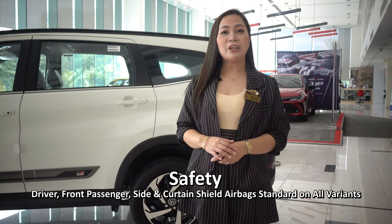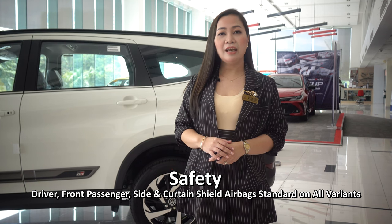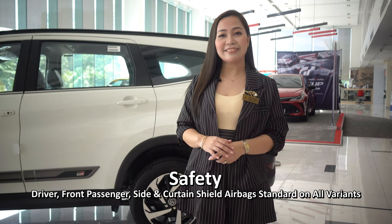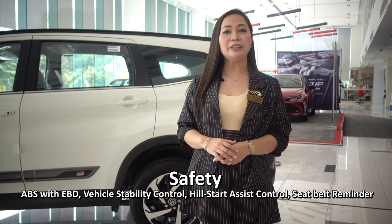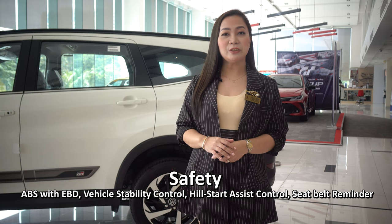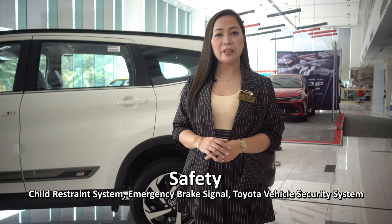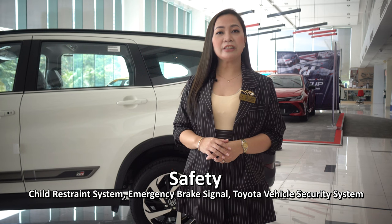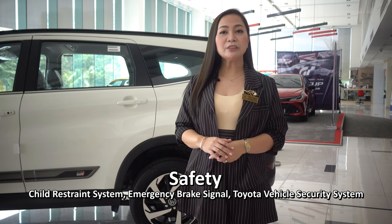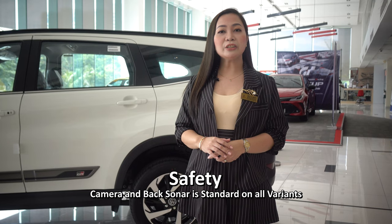Its safety. Driver, front passenger, side, and curtain shield airbags are standard on all variants. ABS with EBD, vehicle stability control, hill start assist control, seatbelt reminder, child restraint system, emergency brake signal, Toyota vehicle security system, and camera and back sounder are all standard on all variants.